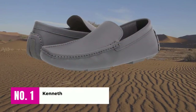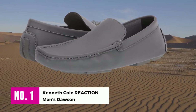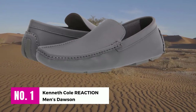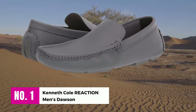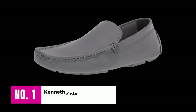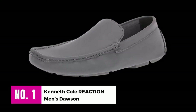Number 1: Kenneth Cole Reaction Men's Dawson. This slip-on driver from Kenneth Cole will undoubtedly add a sleek, cool look to your wardrobe. The upper is constructed of man-made material and features the manufacturer's mock toe stitching on the front for additional aesthetics. The moccasin style toe gives you a wider toe box that adapts to your feet over time and use.